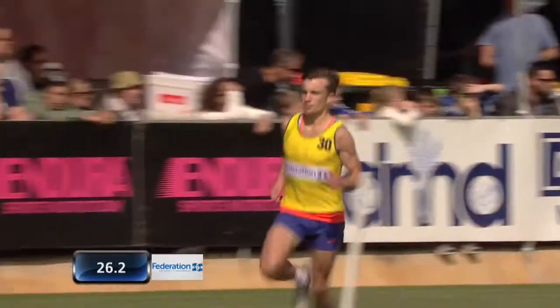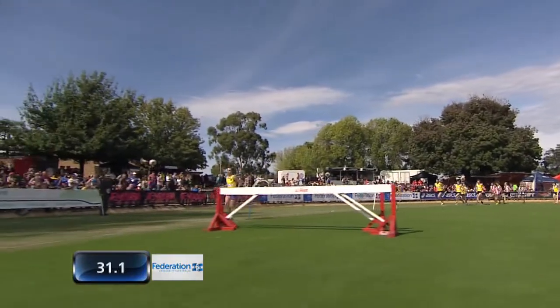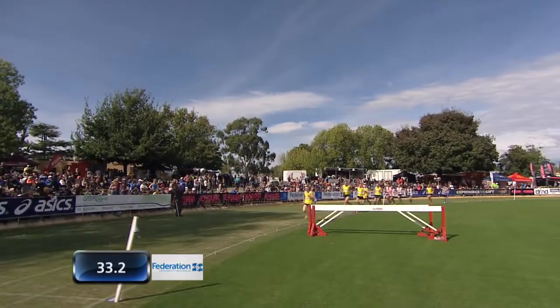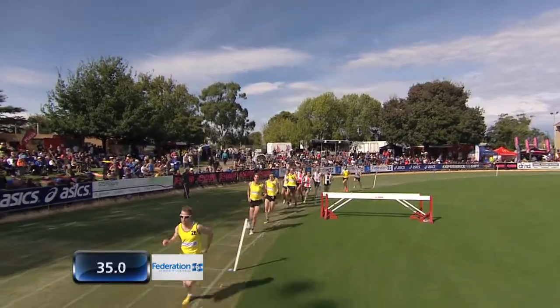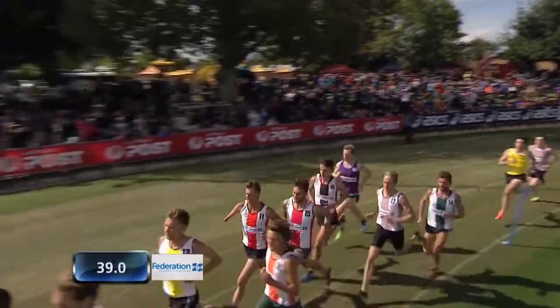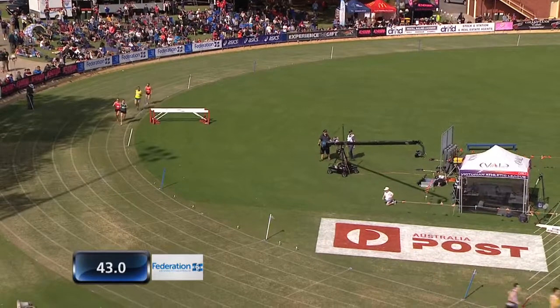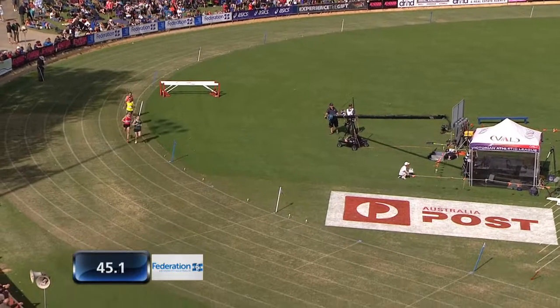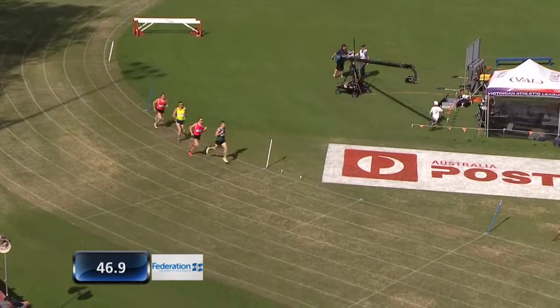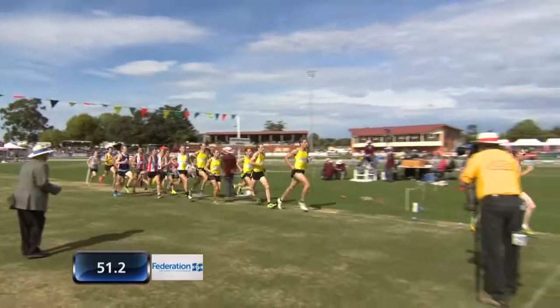Chasing him in second place is number 26, Nathan Hartigan, who's trained by Steve Monteghetti, so he'll know a little bit about distance racing. It's great that these athletes have coaches with so much experience to be given this opportunity. The wind's been very difficult out here today, which can be quite challenging, but it's just about getting into pace and rhythm.